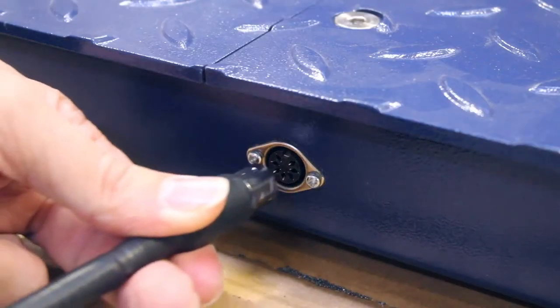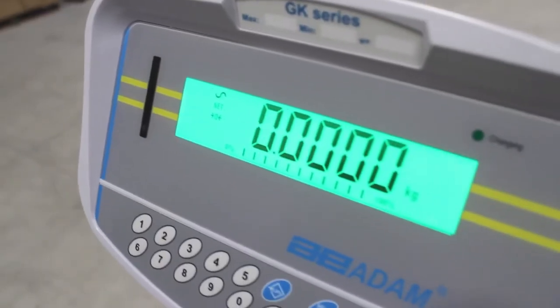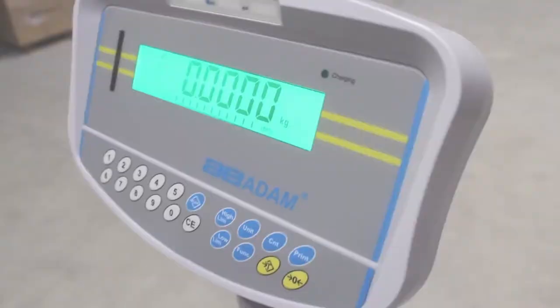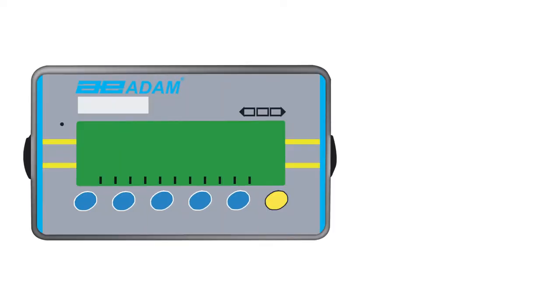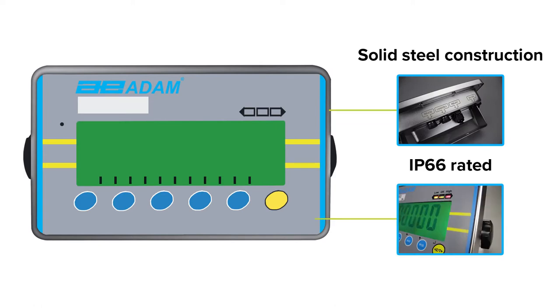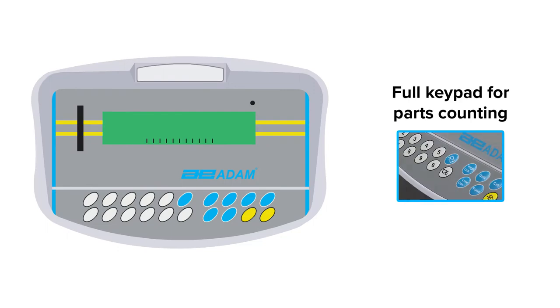The PT comes with a 10-foot-long shielded cable and is compatible with a variety of indicators, including Adam Equipment's GK or AE402 indicators. The AE402 indicator is constructed of stainless steel and is sealed for use in dusty or wet environments. The GK indicator offers a full keypad for entering preset pairs or samples for parts count.